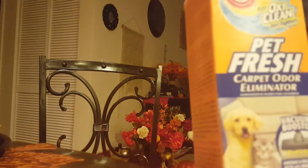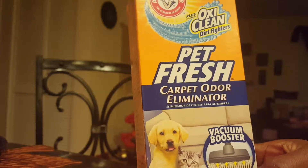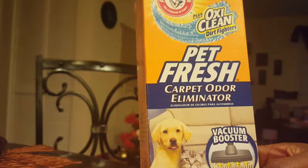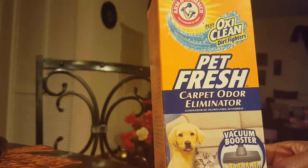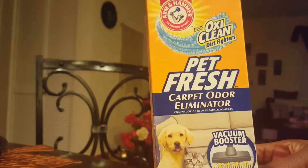I got some of this Pet Fresh carpet Odor Eliminator, which works pretty good. I like this stuff. We also use a little sprinkle inside of our cat's litter box — just a very small amount. This is the 18-ounce, 1.12-pound, 510-gram container.